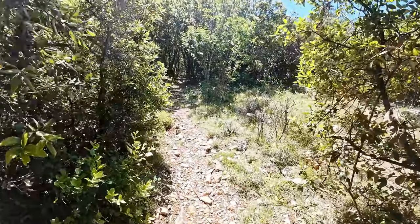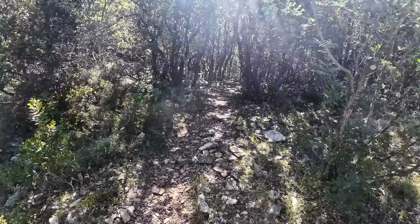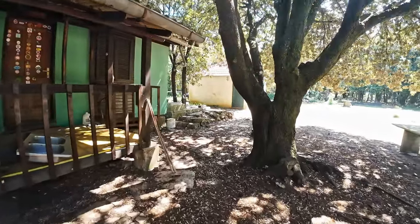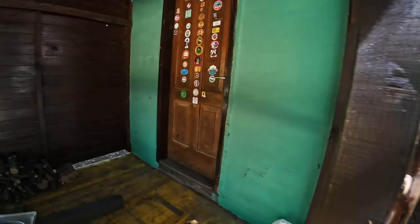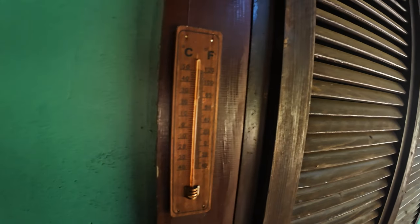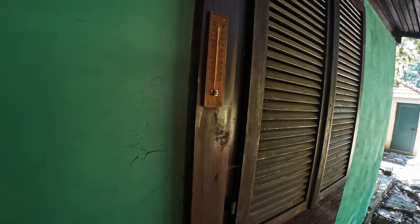Let's continue towards the peak — we have maybe a little bit above one hour left to the peak. Here we stumbled upon some kind of house, a mountain house or something, but it's not open. You probably need a key to enter. Let's check the temperature — 20 degrees, or around 68 Fahrenheit. We are at 585 meters.